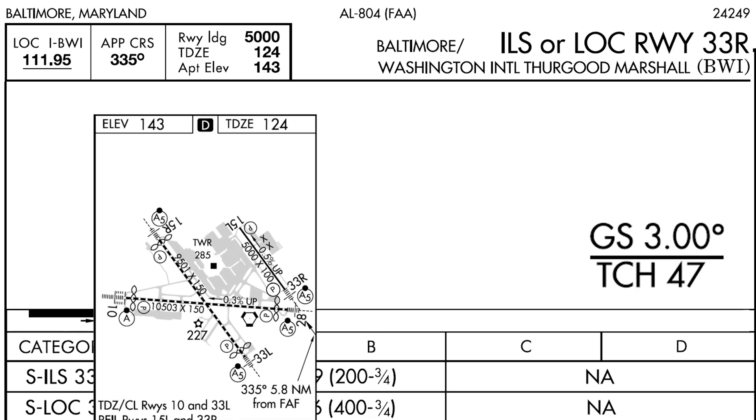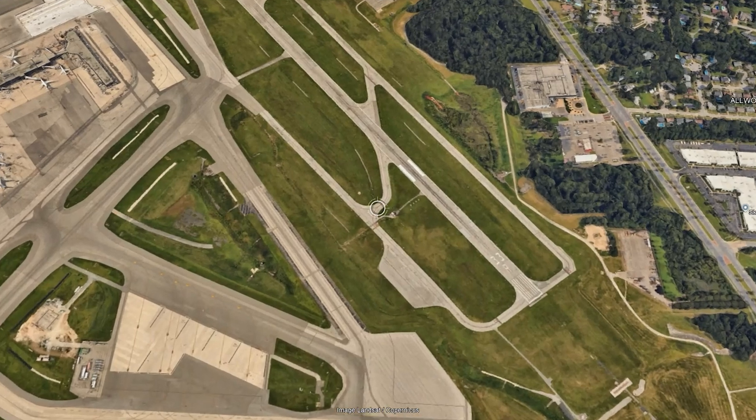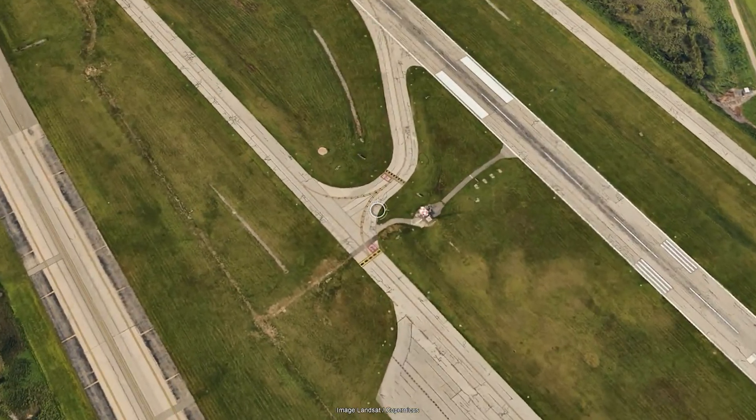If we look at the airport diagram in the bottom left, we see the white circle with 'P' in it on the left side of Runway 33 Right, indicating where the PAPI lights are. Looking at the satellite view of the approach to Runway 33 Right, we see the four PAPI lights, and just to the side, at the same point down the runway, we find the glide slope antenna for the ILS.